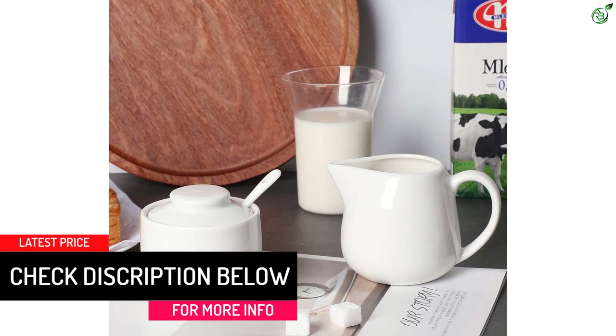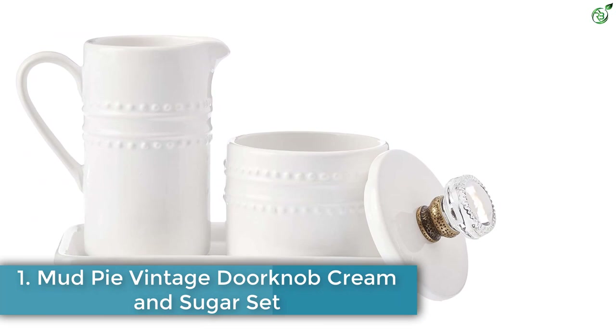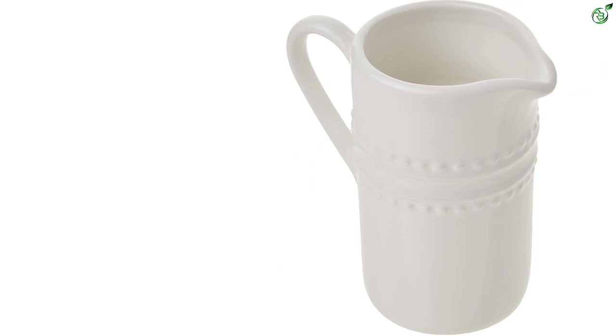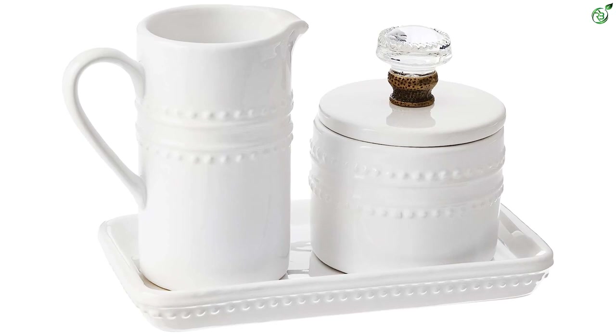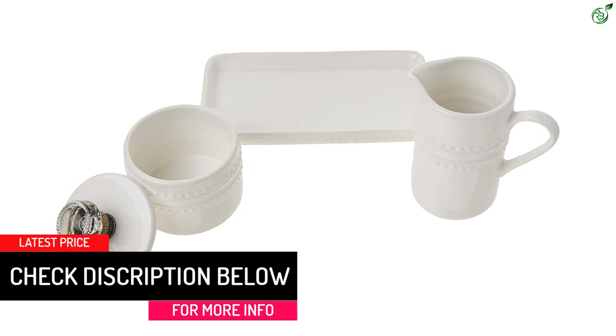Number 1: Mud Pie Vintage Doorknob Cream and Sugar Set. The Mud Pie farmhouse-inspired vintage doorknob cream and sugar set is a four-piece set that includes a ceramic tray, a creamer pitcher, a sugar pot, and removable glass doorknob lids. The tray measures 4 x 7.5 inches, and the pitcher and pot are approximately 4.25 x 4.25 and 3.25 inches in diameter respectively. The ceramic tray features raised beaded detail and holds the coordinating creamer pitcher and sugar pot.